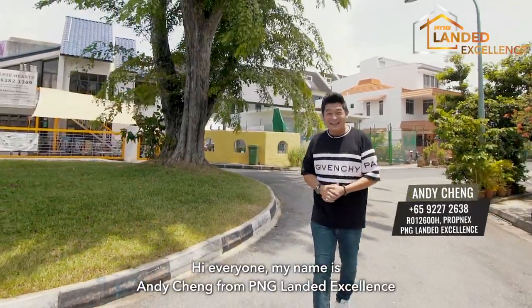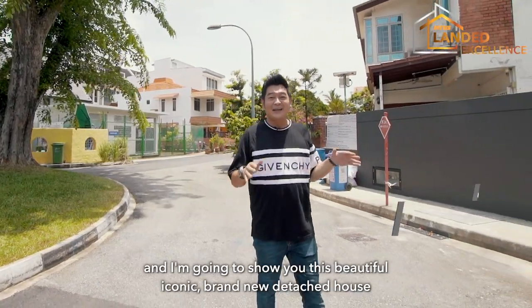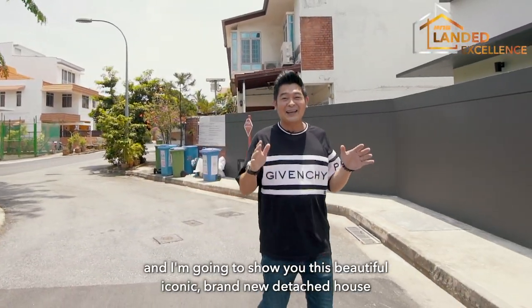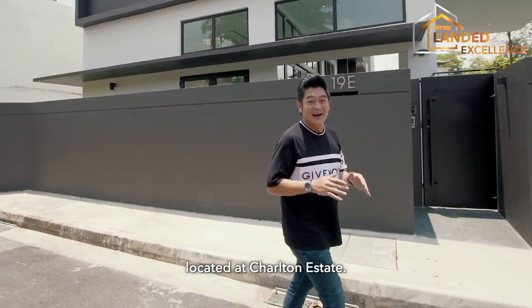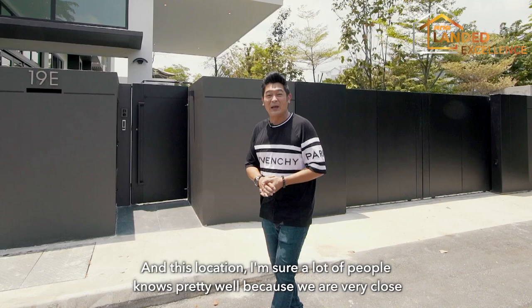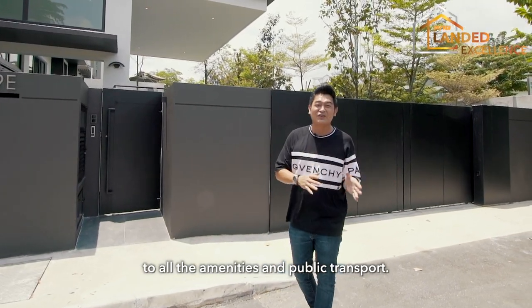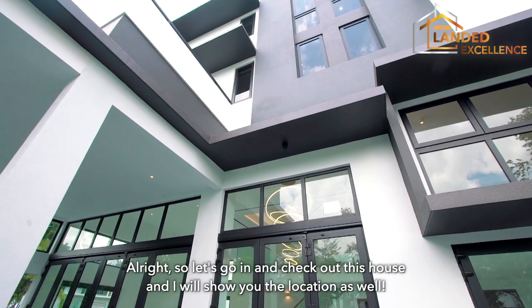Hi everyone, my name is Andy Ching from PNG Lander Excellence and today I'm right here in District 19. I'm going to show you this beautiful, iconic, brand new detached house located at Charlton Estate. This location I believe a lot of people know pretty well, because we are very close to all the amenities and public transport. So let's go in and check out this house and I will show you the location as well.